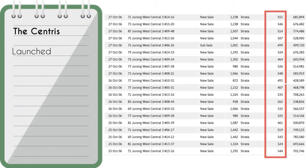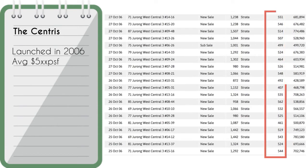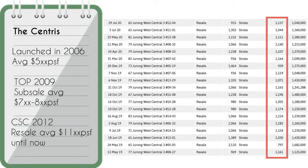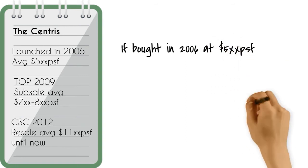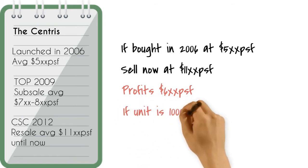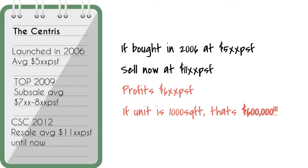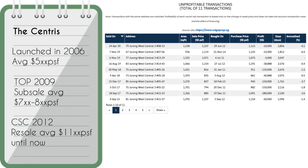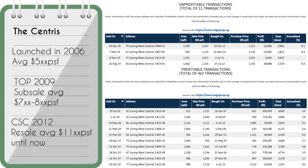The Centris was launched in 2006 at an average of $500 psf. It obtained its TOP in 2009, and sub-sale units were transacting at $700–$800 psf. Upon CSC in 2012, resale units were going at an average of $1,100 psf and stayed that way up to now. So if you bought a unit in 2006 at $500 psf and sold it now at $1,100 psf, you would have made $600 per square foot — for a 1,000 sq ft unit, that's $600,000 profit. As of now, there are only 11 unprofitable transactions and 463 profitable transactions in this project.